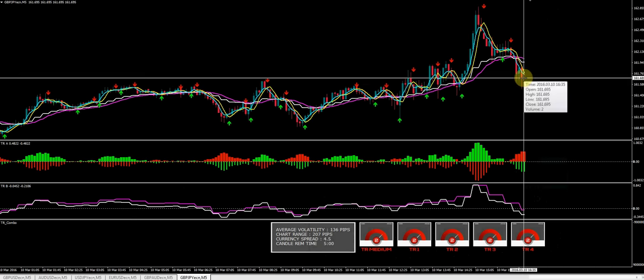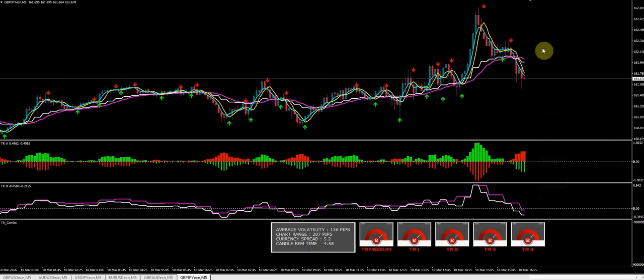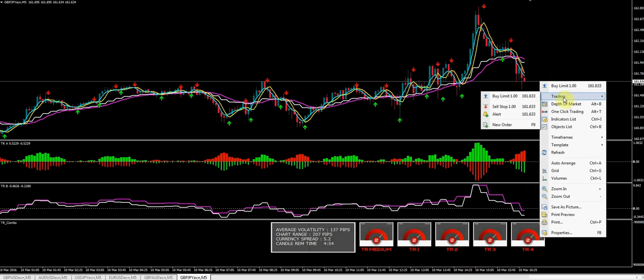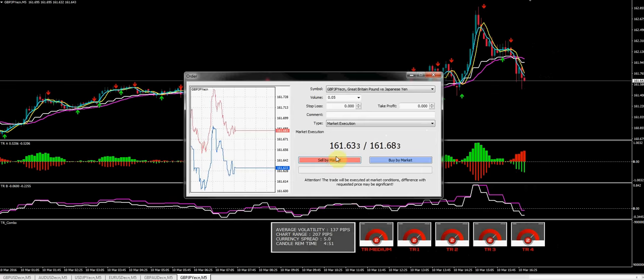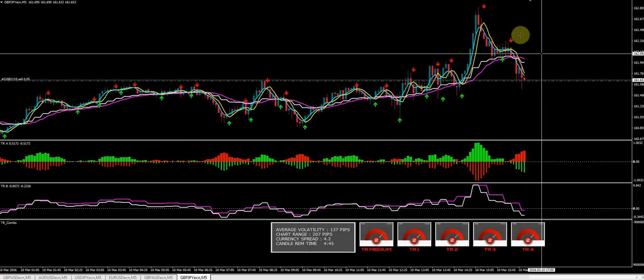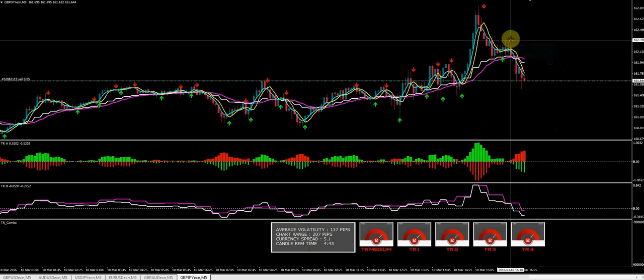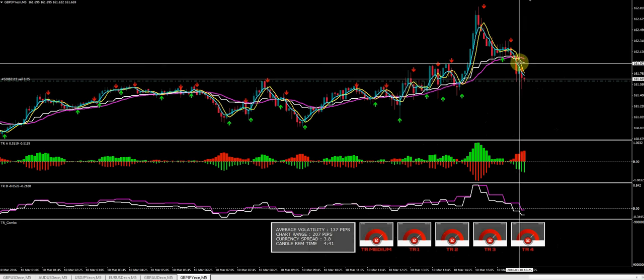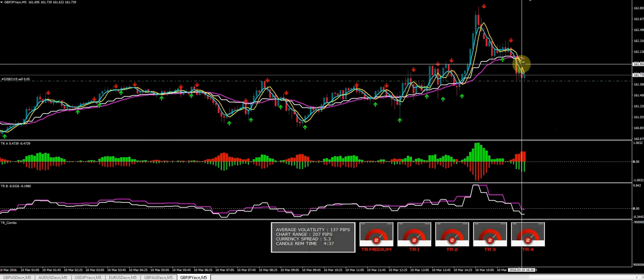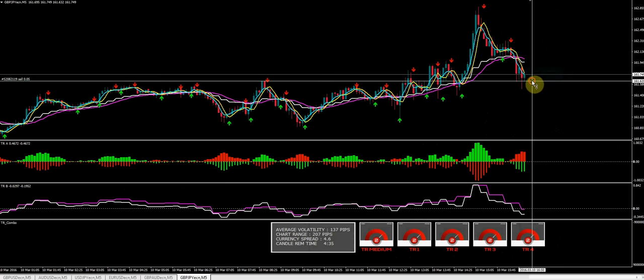Now we're just waiting on this bar to close. Let's go ahead and jump in on the short — everything is set up for it. Sell the market. As you can see, our last arrow was red, white line is under the purple line, blue line is under the yellow line. So everything is telling us that we should be taking a short here.